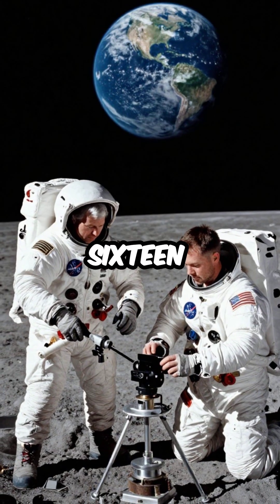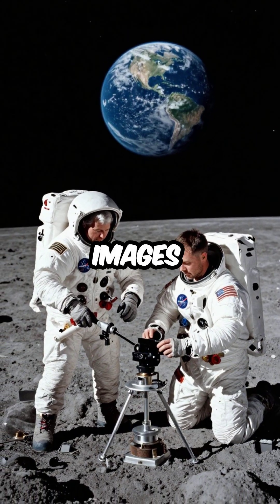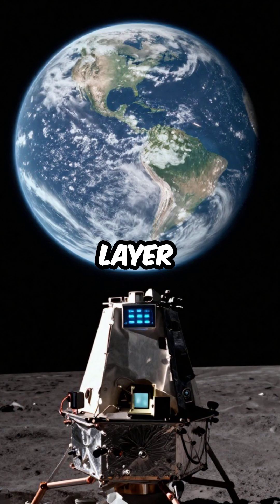When Apollo 16 astronauts placed his device on the lunar surface, it captured the first images of Earth's ozone layer. But that wasn't all.